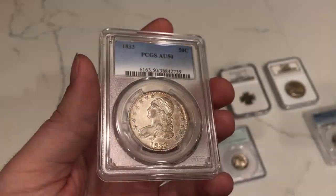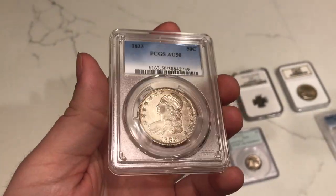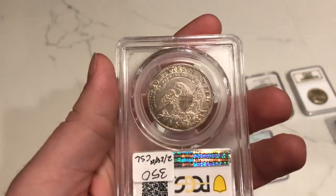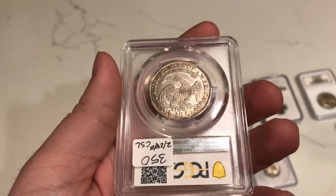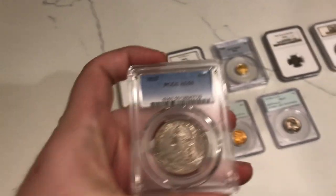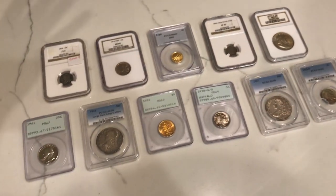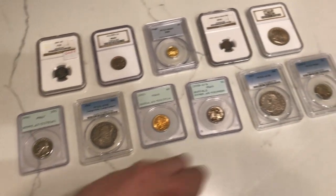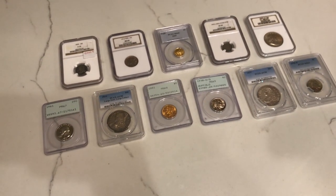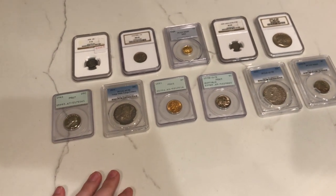This 1833 Capped Bust Half I think has been dipped, and it has a little bit of old cleaning, but still has some luster on it. Not my favorite of the bunch, but you never know what people might need for their collection. You can see a little bit of haze on the reverse right above the eagle. But just a nice pair of Capped Bust Halves — you can't go wrong with those, especially in the AU grade. A lot of people are looking for just a little bit more in terms of detail, and these kind of fit the mold. A lot of the Capped Busts we offer have been VF or XF, but these AU50 ones are a really nice touch.